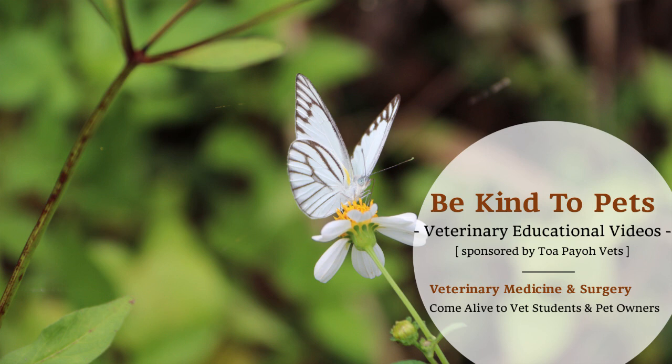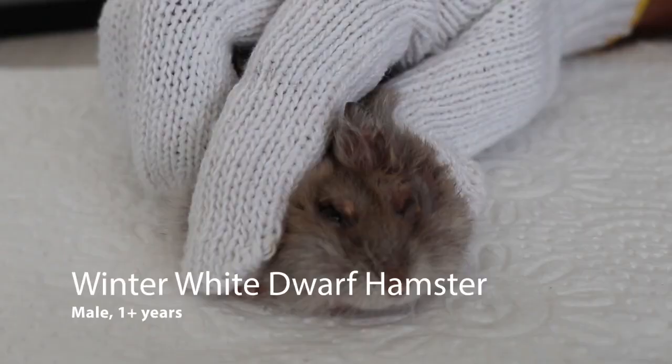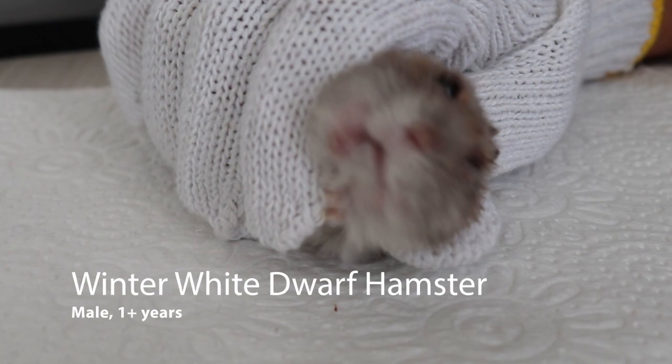This is a Be Kind to Pets Veterinary Educational Videos brought to you by Topio Vets. Today is 5th of November 2020. This is a one-year-old blast mid-rap hamster. The complaint is that the upper eyelids are swollen.